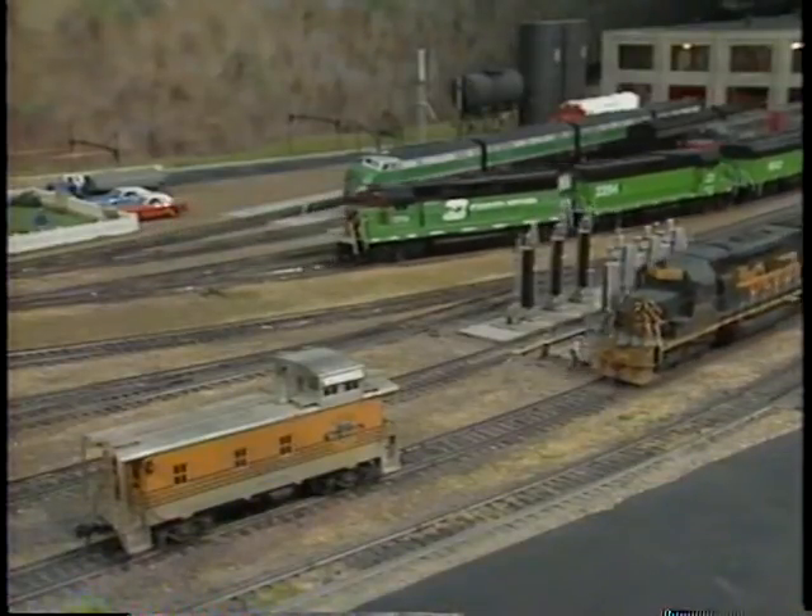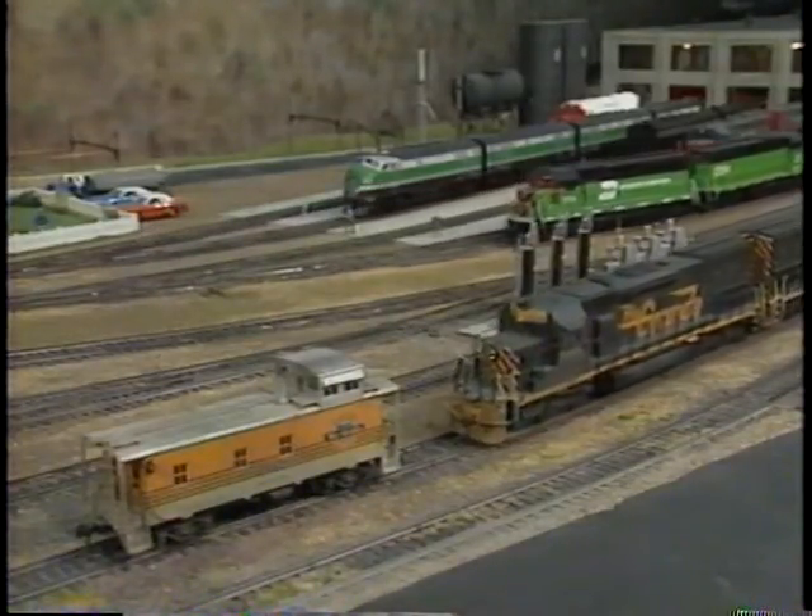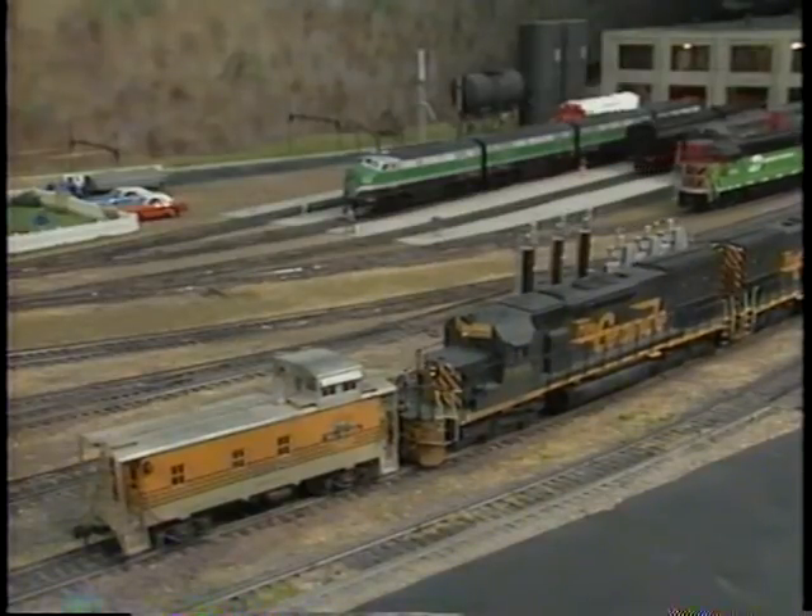Clear of the engine-ready tracks, the road power backs down to its caboose spotted on the tail track at the east end of Alhambra by a yard crew.